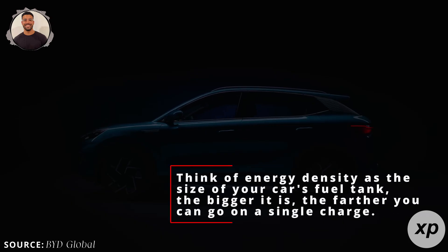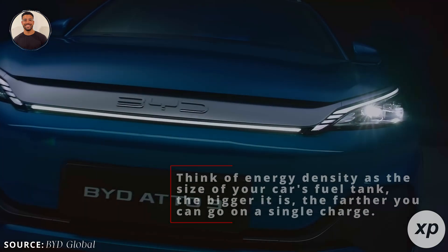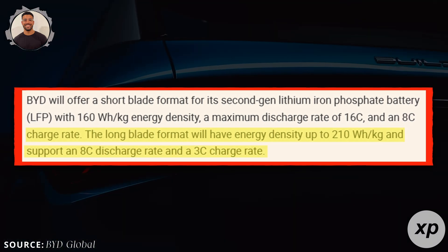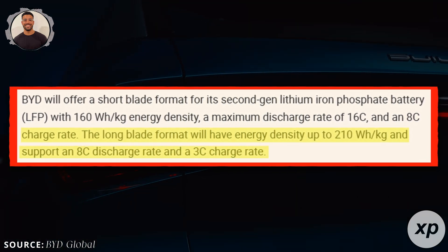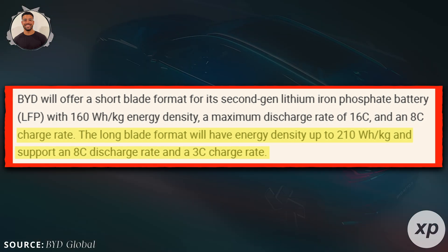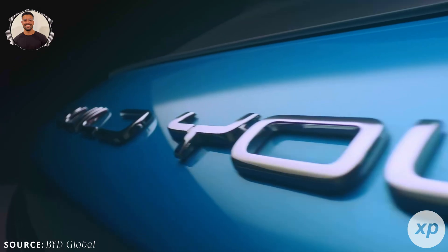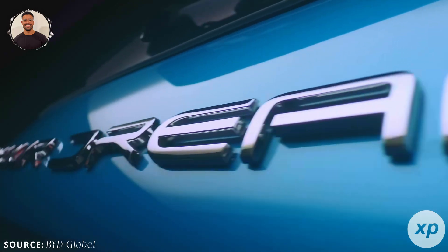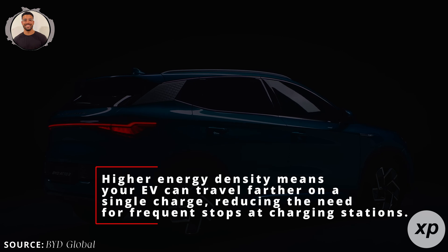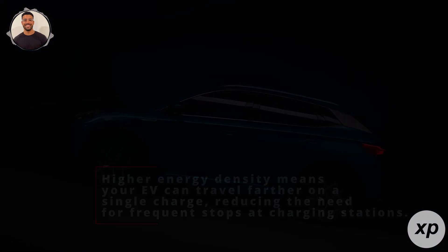Think of energy density as the size of your car's fuel tank — the bigger it is, the farther you can go on a single charge. Now, BYD is ready to take the Blade Battery to the next level with Blade 2.0, launching in the first half of 2025. This updated version is expected to boost energy density to 210 watt-hours per kilogram from the current 150 watt-hours per kilogram — a significant jump. Higher energy density means your EV can travel farther on a single charge, reducing the need for frequent stops at charging stations.